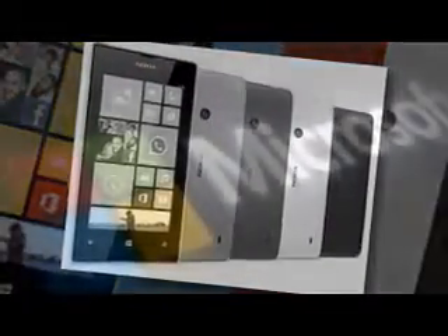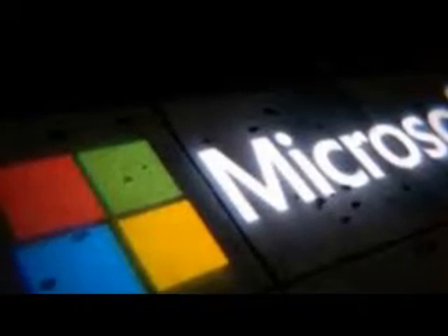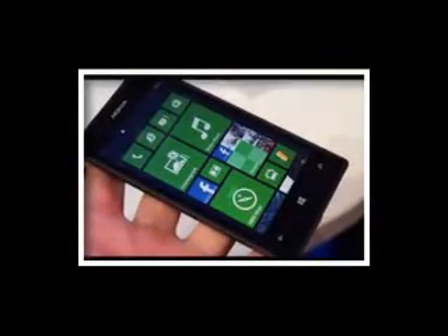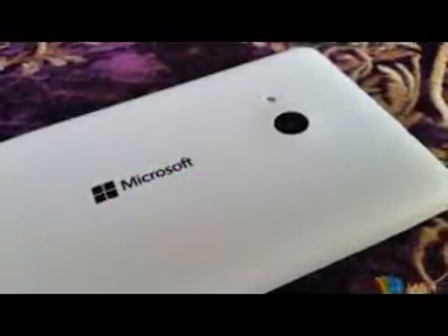Issues arose when trying to roll back to Windows Phone 8.1. Apparently, lots of users who didn't want to stick with the Windows 10 preview got their Lumia 52X bricked after trying to revert back to Windows Phone 8.1. Some devices got stuck on the Nokia logo, while others just went dead with nothing on the screen.